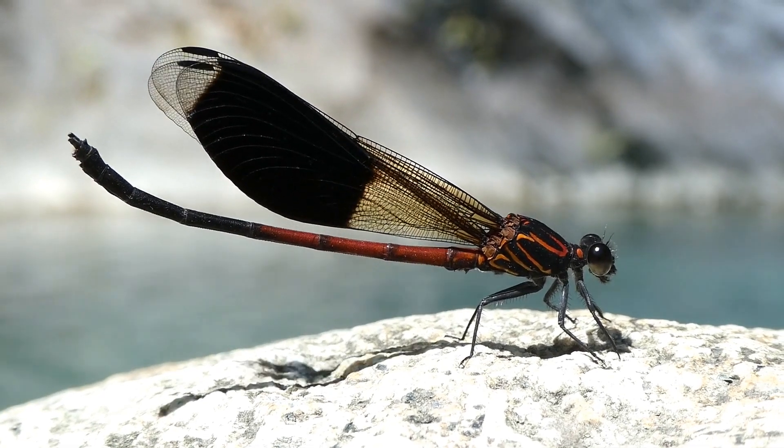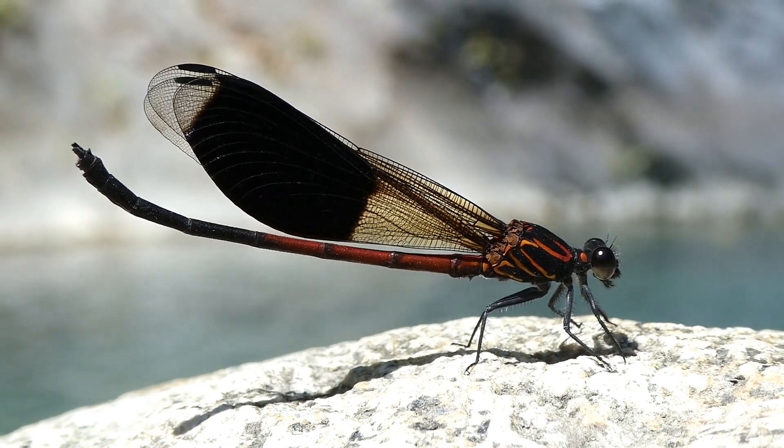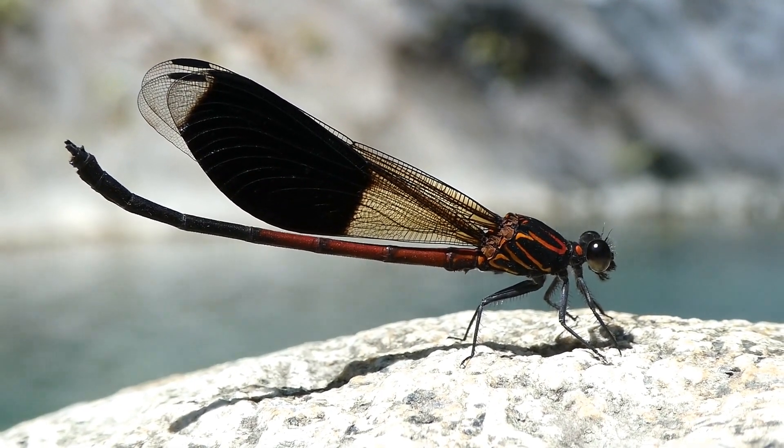The adult dragonfly will then spend the next few weeks or months flying, feeding, and mating, before laying eggs and starting the cycle all over again.